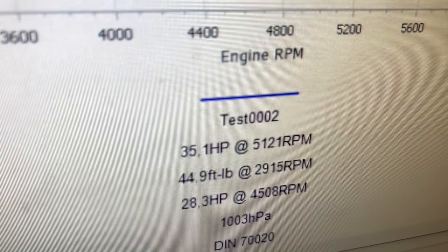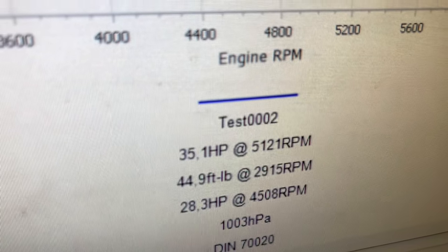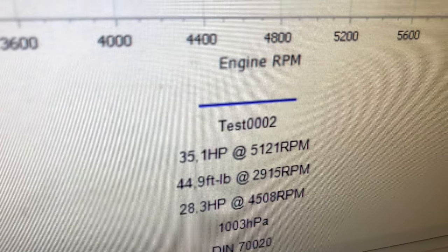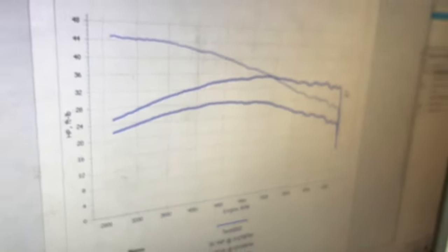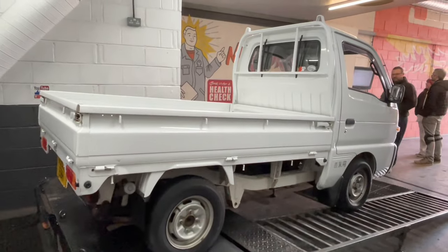We've made 35 brake horsepower and 44.9 foot-pound of torque. Well, that is a phenomenal amount of power. What an amazing chariot that is.